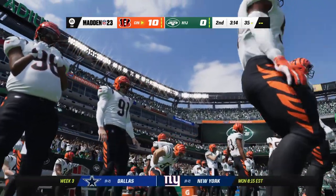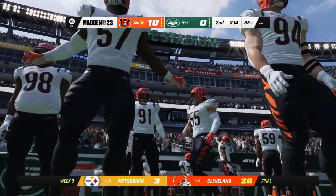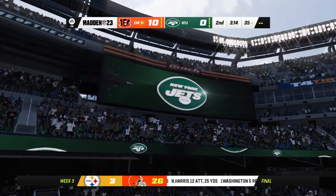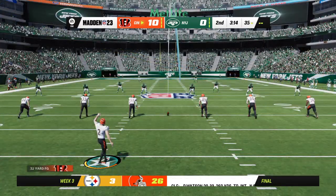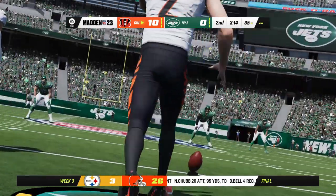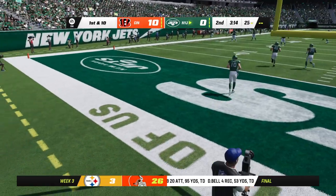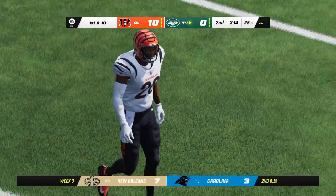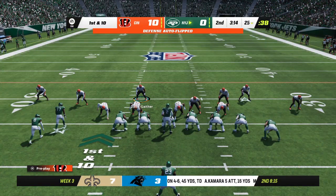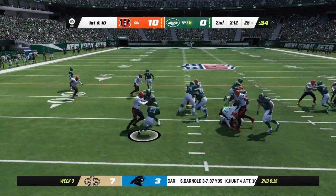A pretty long drive — 11 plays all told — and it was Jamar Chase who finished it off with a touchdown reception. After the touchdown, McPherson on to kick this one away, and they will not get a chance to return it as it's through the end zone for a touchback. Some good games coming up in week three — the first weekend of fall officially. Tonight, the Niners and Broncos from Denver.